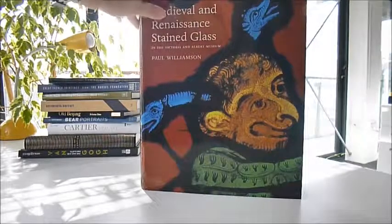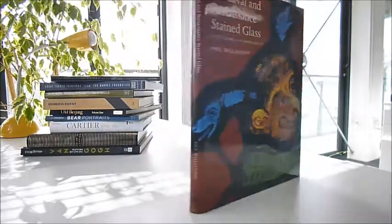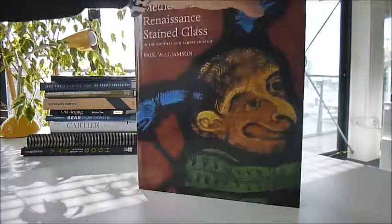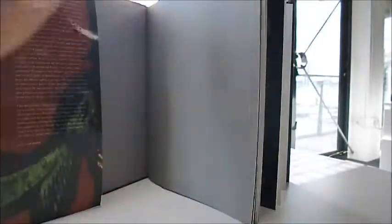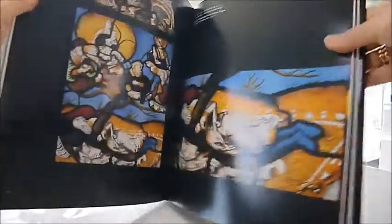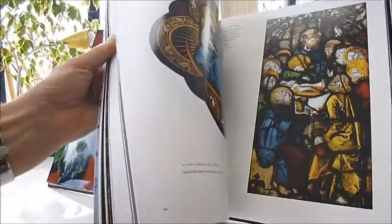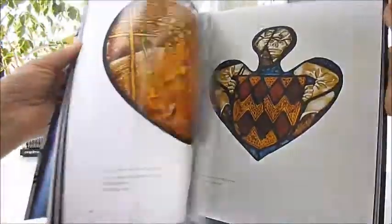Medieval and Renaissance Stained Glass from the Victorian Albert Museum by Paul Williamson was published at $45. It is a V&A publication — we have a US version of it, first time discounted into Britain, and through bibliophilebooks.com it is £11. There are over 100 colour recreations of the V&A's extensive collection of stained glass — it's a treasure trove of information.